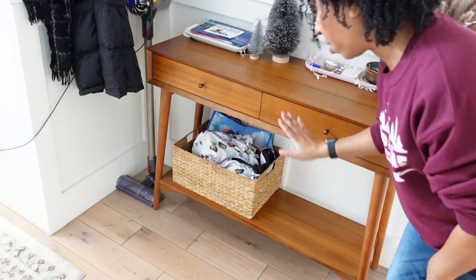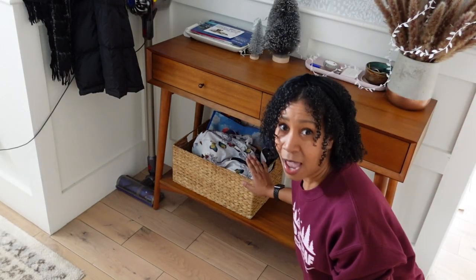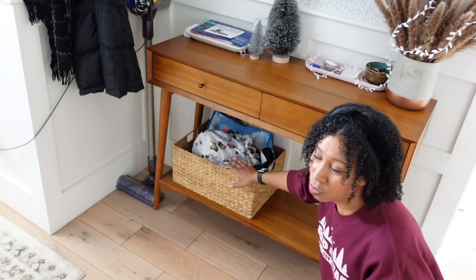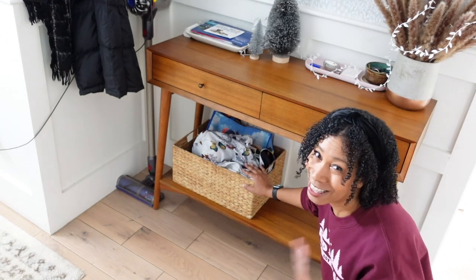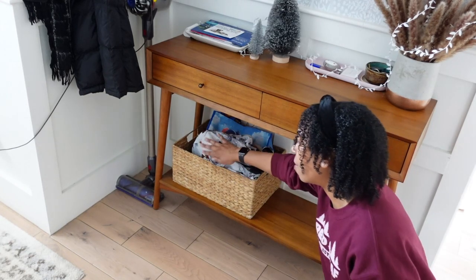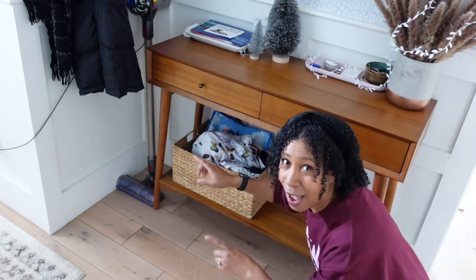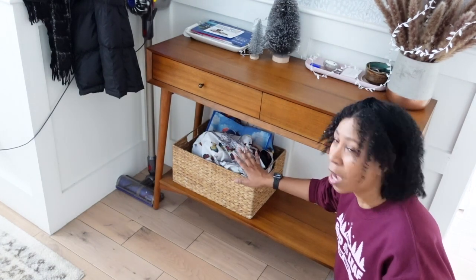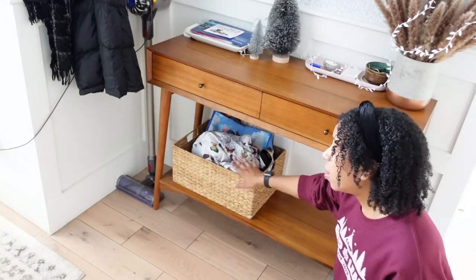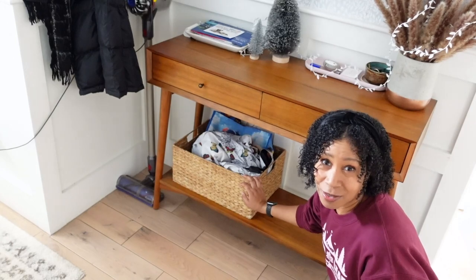The really cool thing about our entryway table is it has a place for things that need to leave our house — I call this our out box, and every home should have one. These are things you need to donate, return, or that belong to someone else. When this fills up, you know you have to do something about it. Right now we've got some makeup I'm giving away and some canned goods to donate. They're already near the door — almost out of your house. All you need is a bin or a box, cute or plain. It doesn't matter as long as you have a place for that stuff to go.